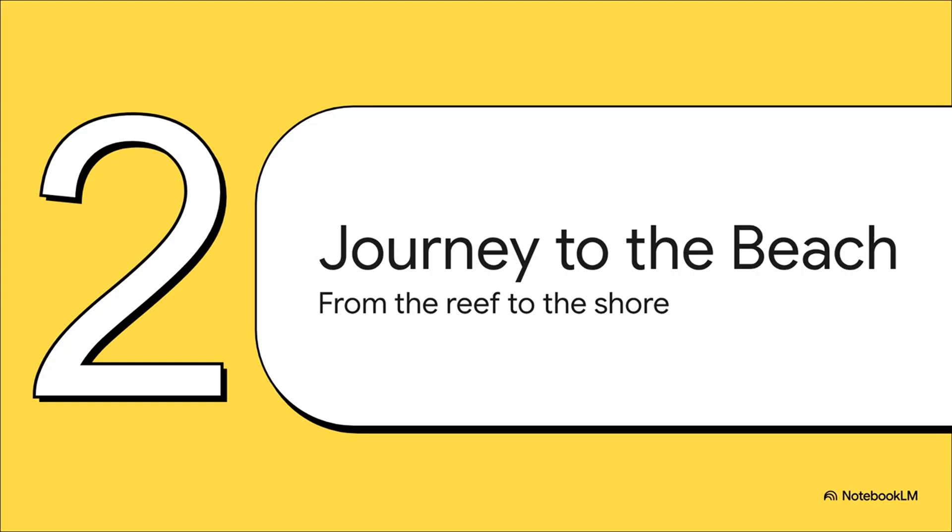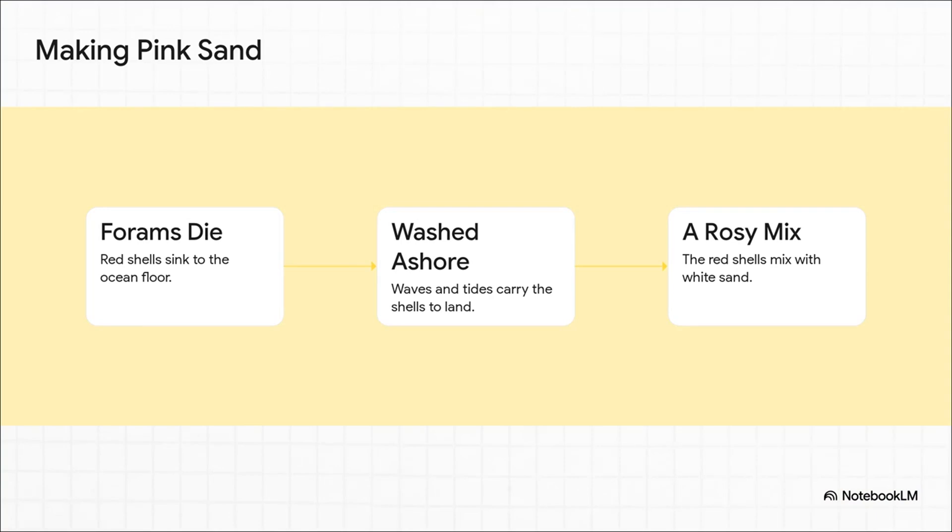So we know these tiny red shells are hanging out on the reef, but how in the world do they become these huge, beautiful beaches? It's quite a journey from the reef to the shore. First, the forams die and their little red shells fall to the ocean floor. From there, the constant churning of waves and tides washes them toward the coast. Finally, all those tiny red fragments get mixed in with the regular white sand, and voila — you get that beautiful pink color.